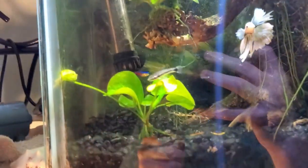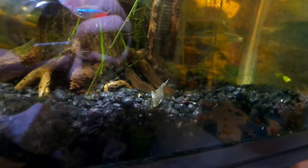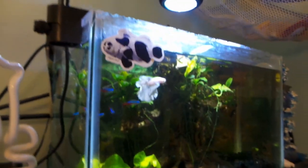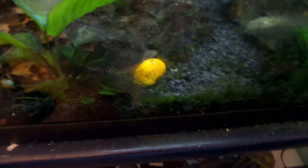I also got the otocinclus and he's been doing great in the betta tank overnight — there he is right there, not hiding or anything. These guys are great small nano tank algae eaters, and this is the perfect tank for him. This five gallon grows quite a bit of algae off the flu ball light, so it's perfect for this little guy.